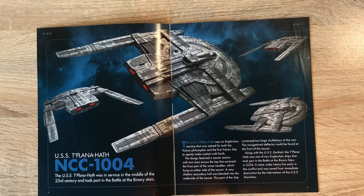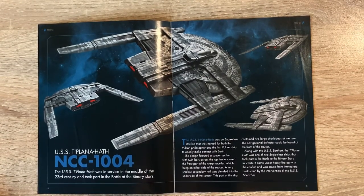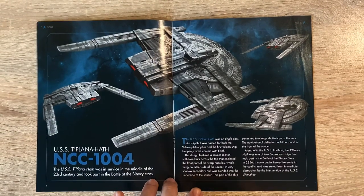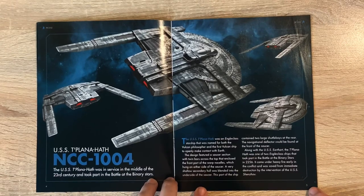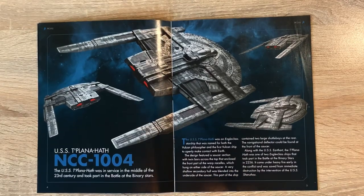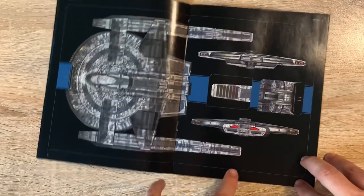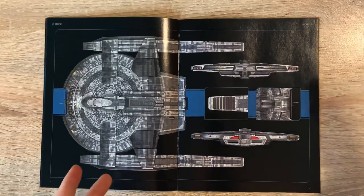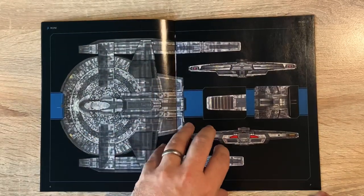The USS Tu'lana Hath was in service in the middle of the 23rd century and took part in the Battle of the Binary Stars. It was an Engel class starship named for both the Vulcan philosopher and the first Vulcan ship to openly make contact with Earth. The design features a saucer section with twin bars across the top enclosing the front of the warp nacelles, which hung on either side. A very shallow secondary hull was blended into the underside, containing two large shuttle bays at the rear. The navigation deflector was at the front of the saucer - very enterprise NX-01 type deflector array.